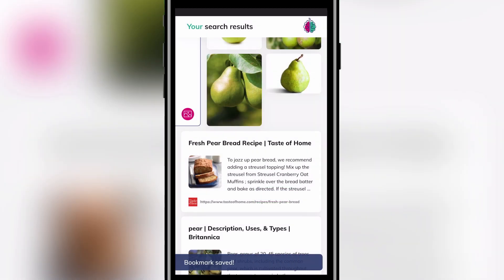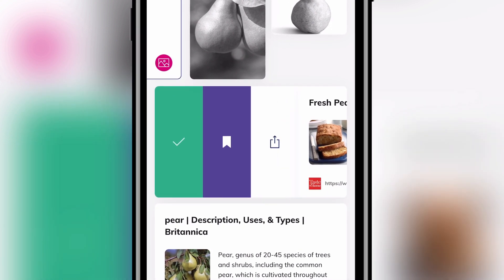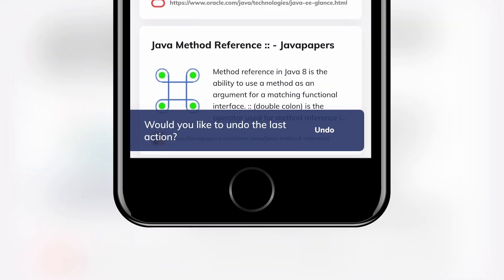At least on iOS, the app animations seem to stutter a little — hopefully that will be improved with time. Also, a window to undo the last action pops up after each decision.